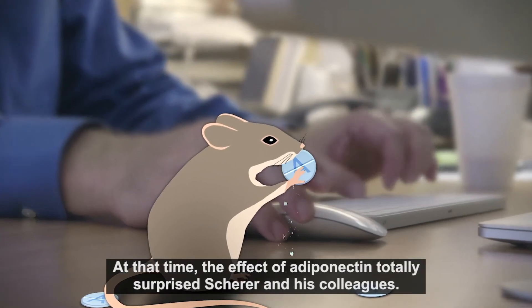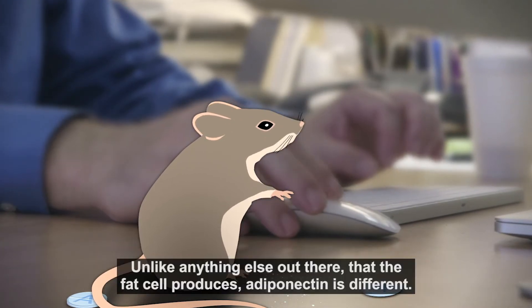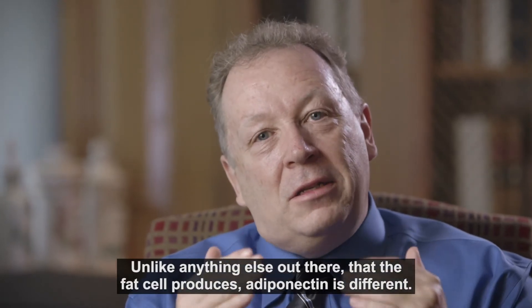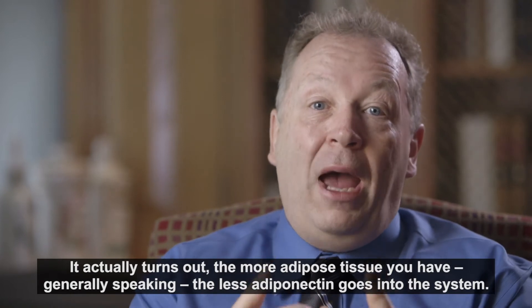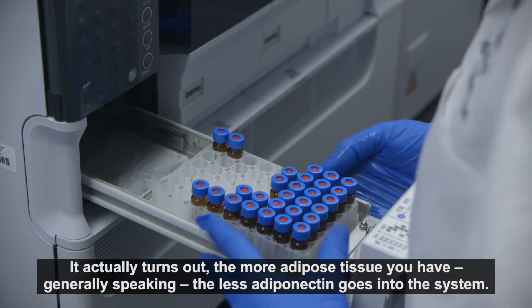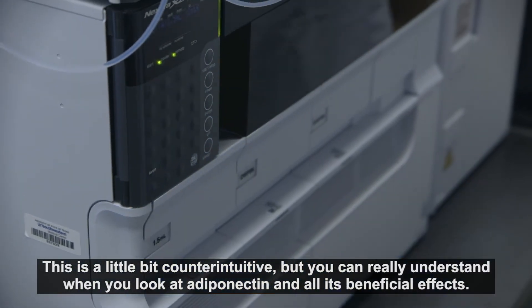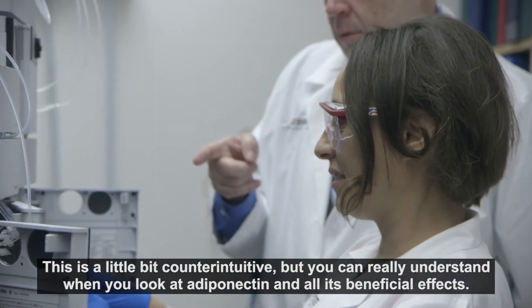At that time, the effect of adiponectin totally surprised Shearer and his colleagues. Unlike anything else that the fat cell produces, adiponectin is different. It actually turns out that the more adipose tissue you have, generally speaking, the less adiponectin goes into the system. This is a little bit counterintuitive, but you can really understand it when you look at adiponectin with all its highly beneficial effects.